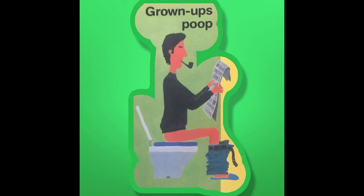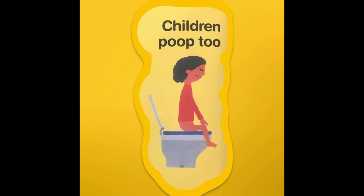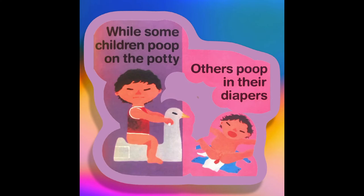Grown-ups poop. Children poop too. While some children poop on the potty, others poop in their diapers.